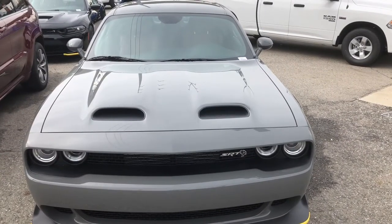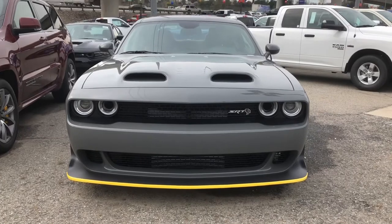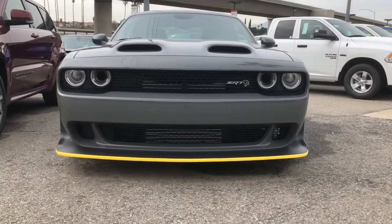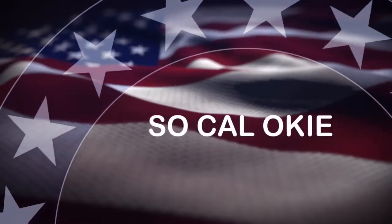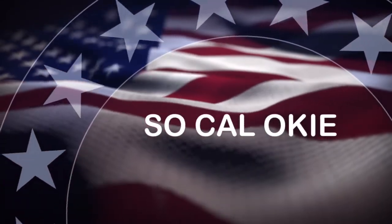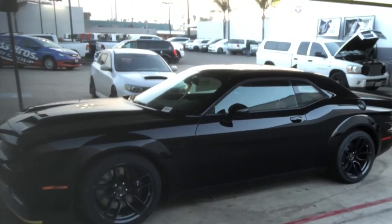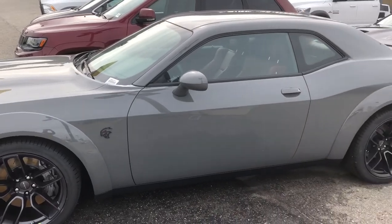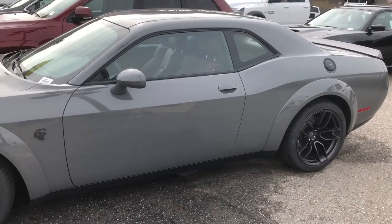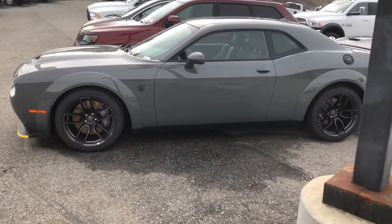Or just in case you prefer the Destroyer Gray color, we can always do it this way. Destroyer Gray is pretty, I must say. I don't know, I'm pretty partial to that black one, but if you're going to do it, you might as well get the color you like — if you're going to spend a mere 100 G's, throwing that out there.